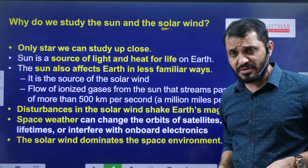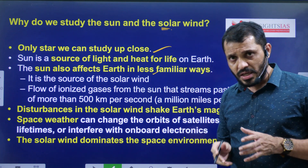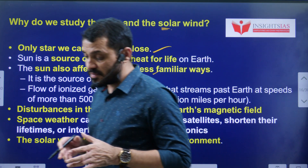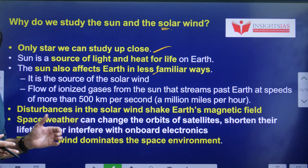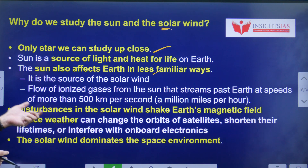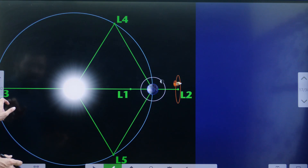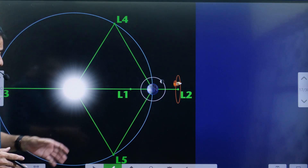Why do we need to study the Sun? The Sun is one of the closest stars to the Earth and is the source of all the energy we receive. Apart from that, the Sun in some way affects the Earth's magnetic fields and the space environment.